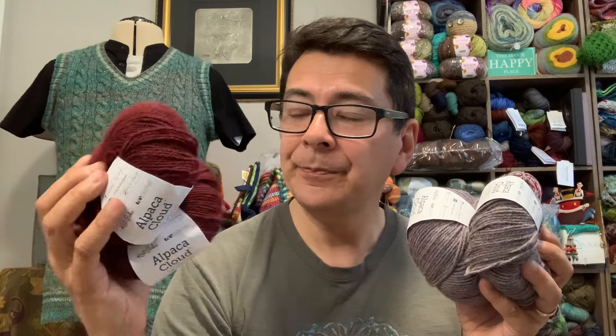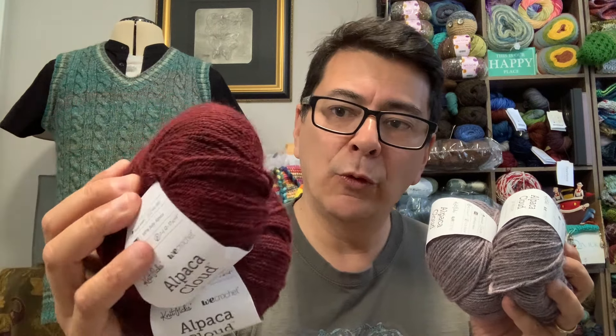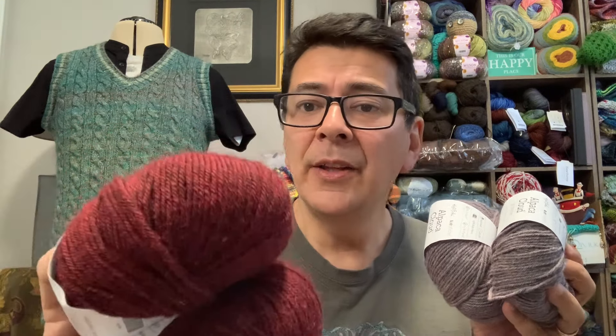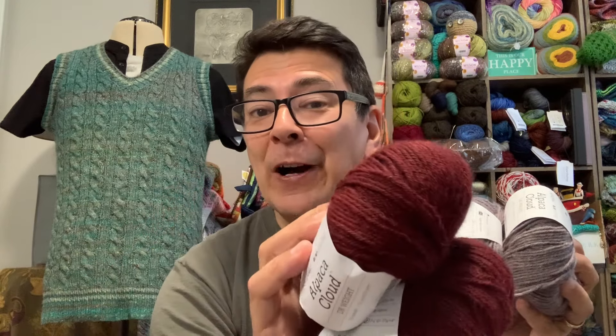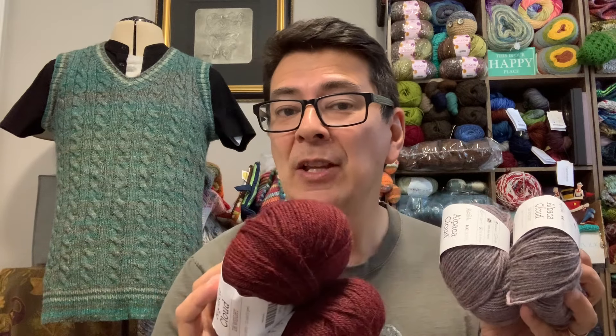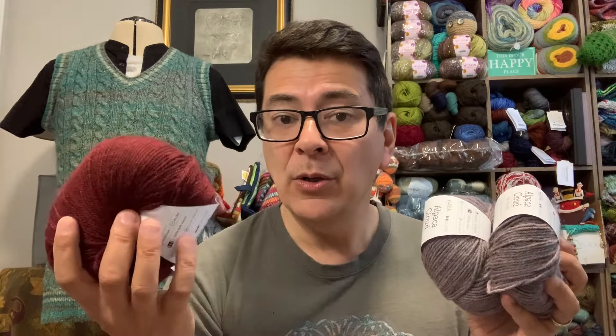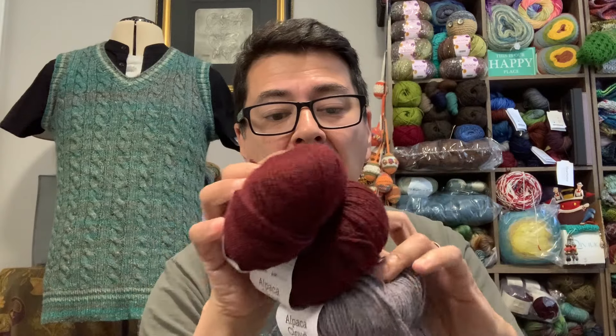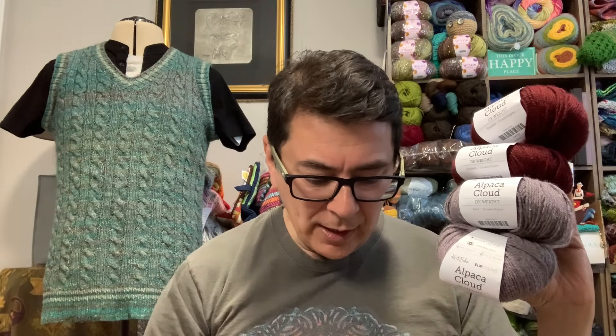The other available Alpaca Cloud DK colorway is called Elizabeth — a really deep, rich red with ruby tones and tonal speckles of different red values. I love that because it adds dimension to crocheted or knitted fabric. These two colors — Nora and Elizabeth — will work beautifully together in a project. Also $7.19 per ball before the 20% off.